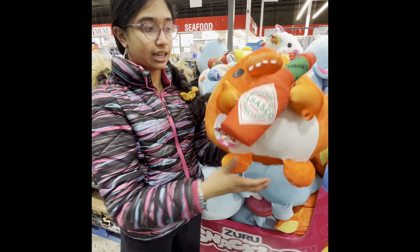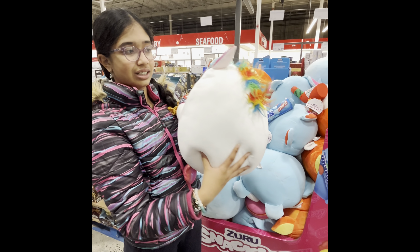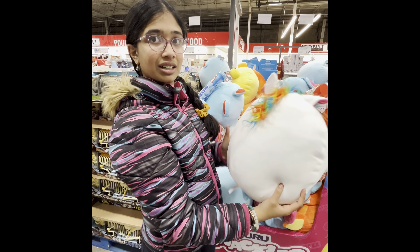We have a cute little unicorn holding Fruit Loops. I love its rainbow mane, guys.